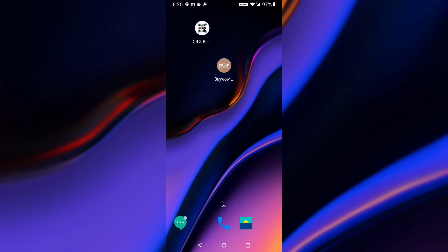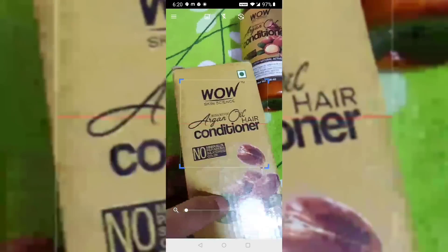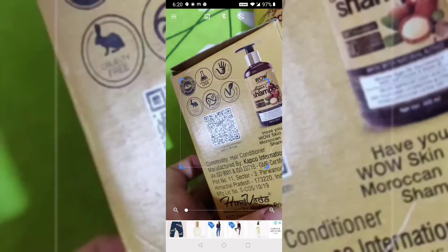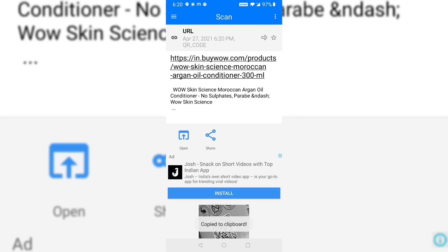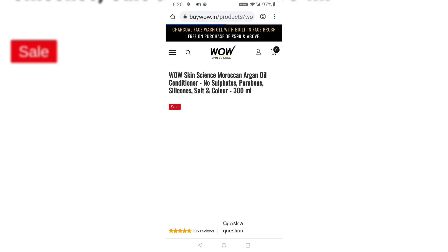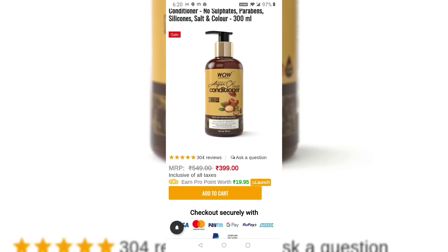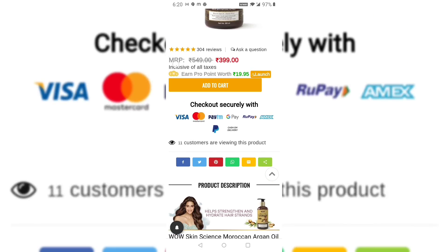I will mention one more thing. If you have noticed, on the products there is a QR code so you can verify the authenticity of the product. I scanned it with a QR scanner — you can find a QR scanner on the Google Play Store — and it took me to the website, which means this product is original and authentic.